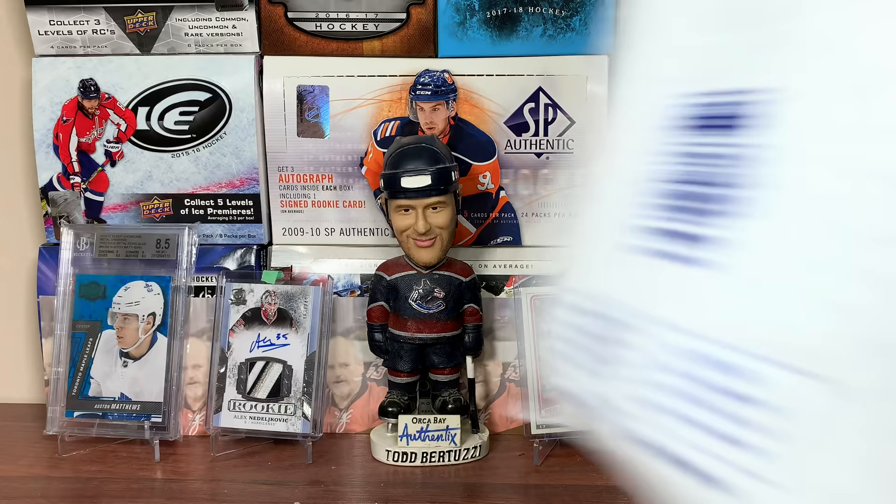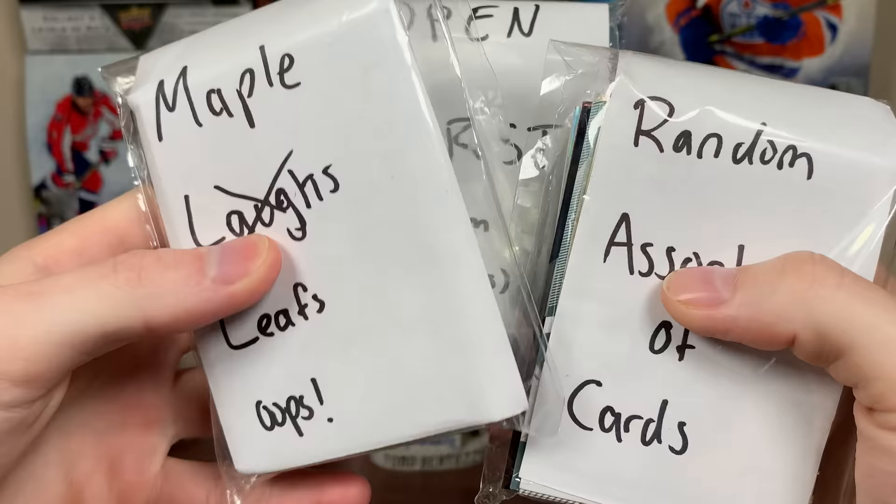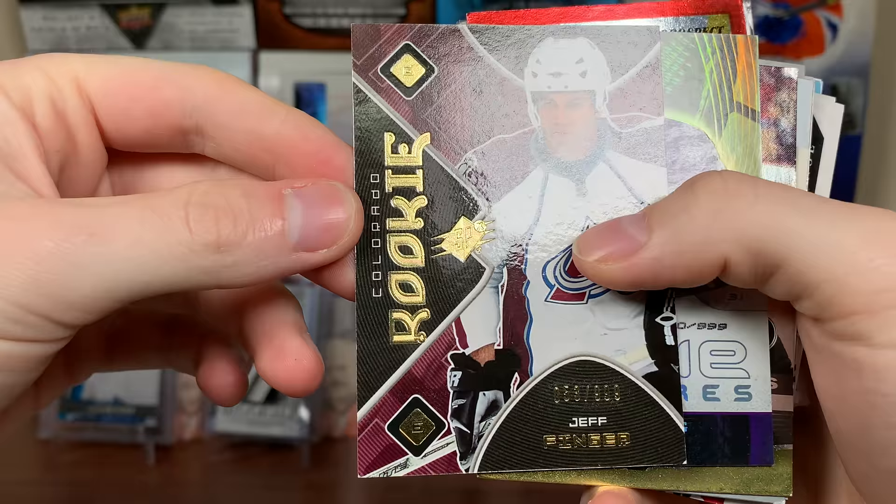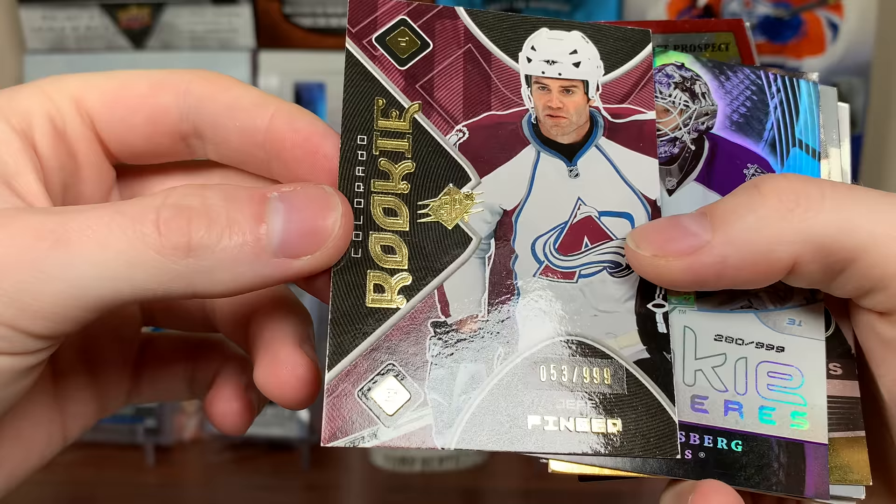It's in this big package here. First up, Jeff Finger — SPX Rookie. I'm looking for a Cane or Toews or Price of 07-08 SPX, but there's Jeff Finger, former Leaf great, $3.5 million defenseman. Eric Erisberg Rookie Premieres — right when I was collecting a lot. There's Ben Eager Rookie, and Henrik Lundqvist MVP Rookie.